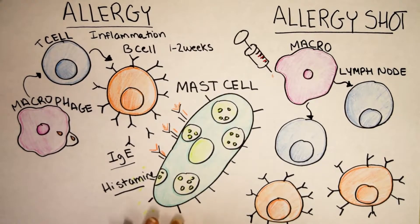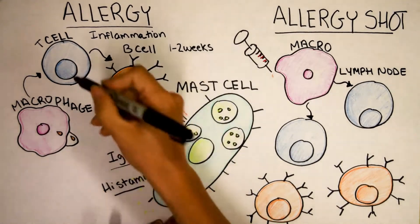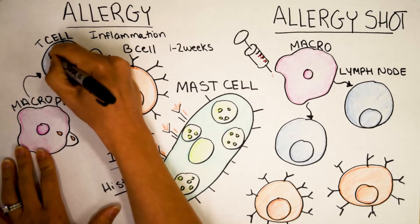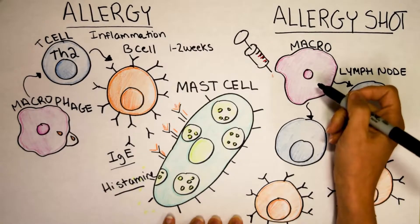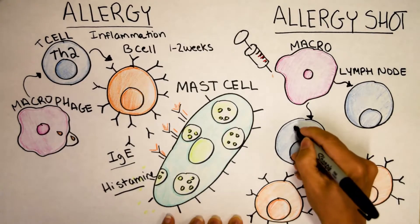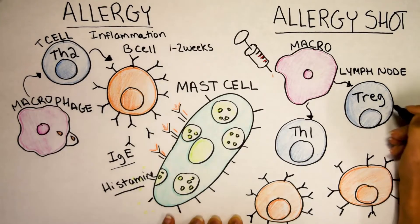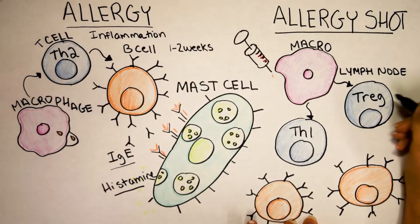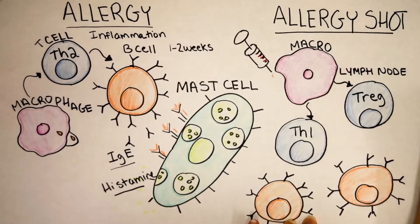Now I have to introduce a concept: not all T cells are created equally — there are different types. Over here under allergy, this type of T cell is called a Th2. And over here, after an allergy shot, the macrophage is going to activate a different type of T cell — a Th1 or a Treg, and often it's both. Tregs stand for T regulatory cells, and they happen at the end of a cold or at the end of inflammation. Their job is to shut things down, shut down the immune system. The immune system would have cleared your cold and you'd have inflammation left over, and the Tregs shut it down.